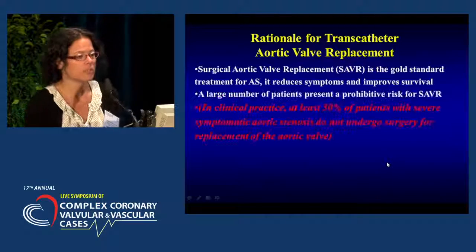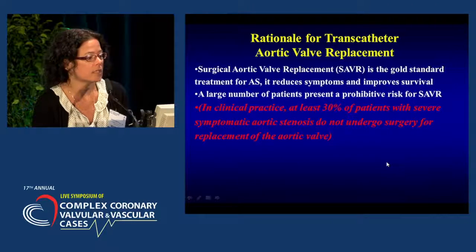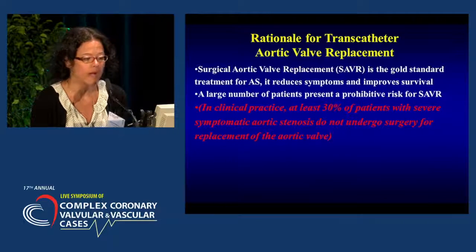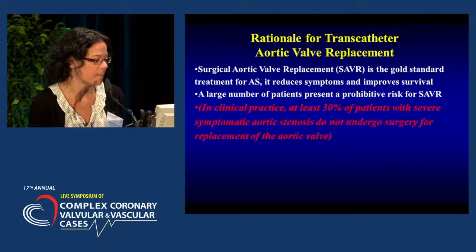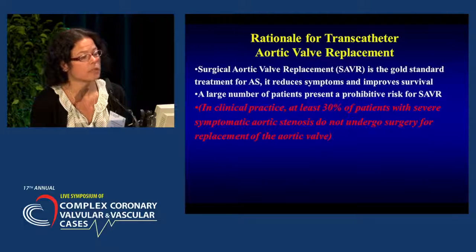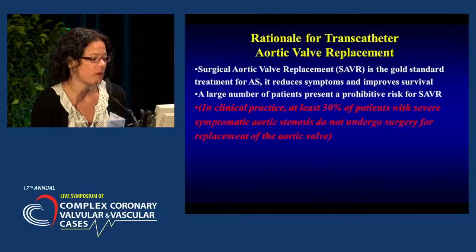So what was the rationale for developing this procedure? Surgical aortic valve replacement is the gold standard treatment for aortic stenosis — we know that it reduces symptoms and improves survival. However, there are a large number of patients that present a high or prohibitive risk for surgical replacement. It was found that in clinical practice, more than 30% of patients with severe symptomatic aortic stenosis were not undergoing surgical replacement.